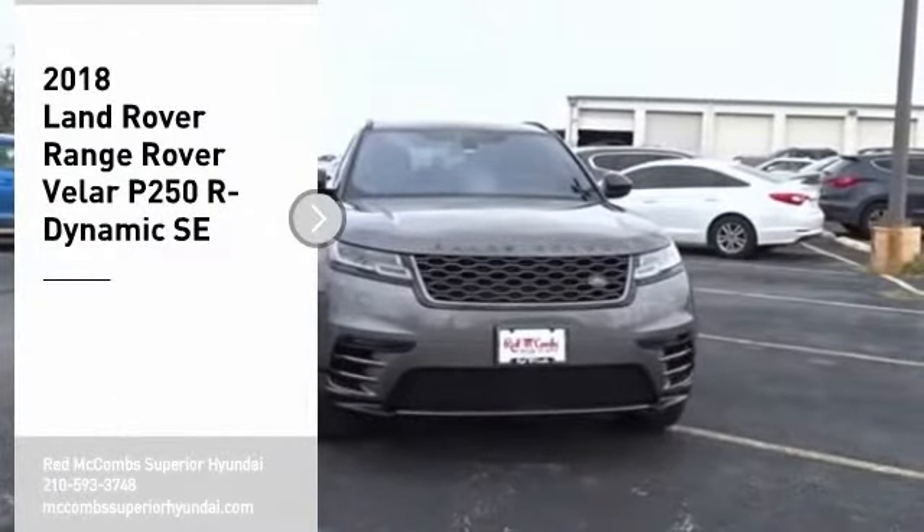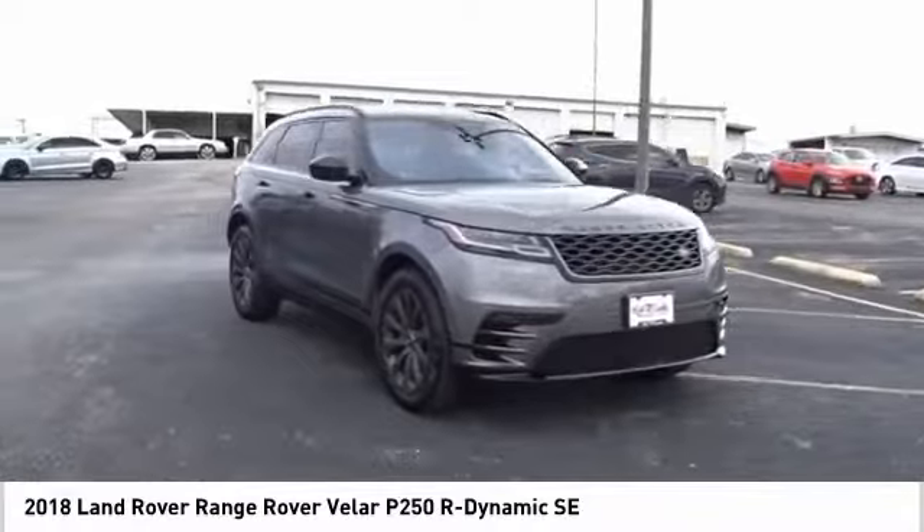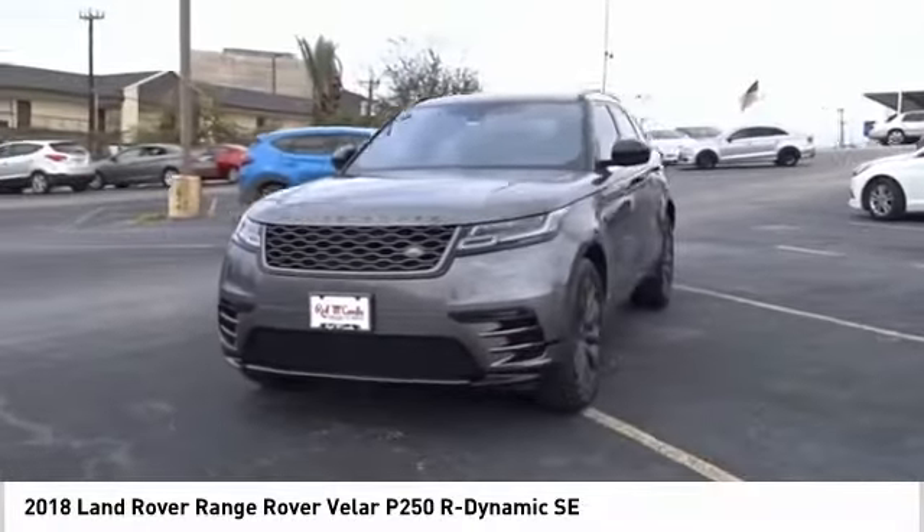Stop by and take a look at the 2018 Range Rover Velar. The Range Rover Velar is a perfect blend of design, technology, and performance.